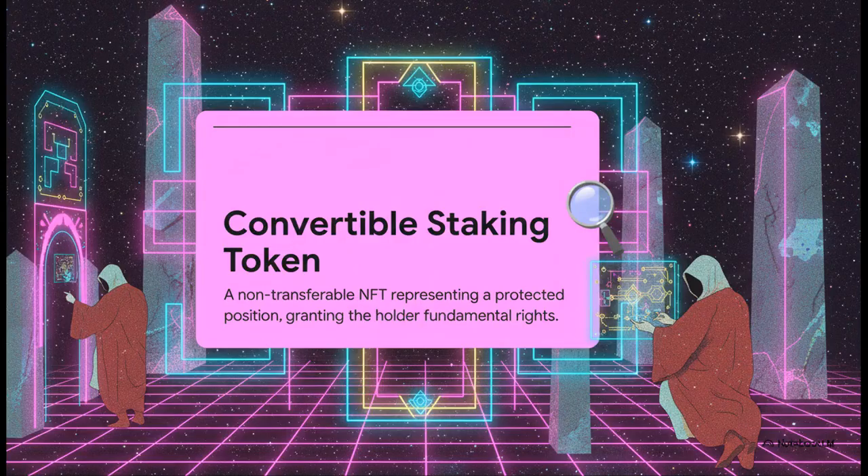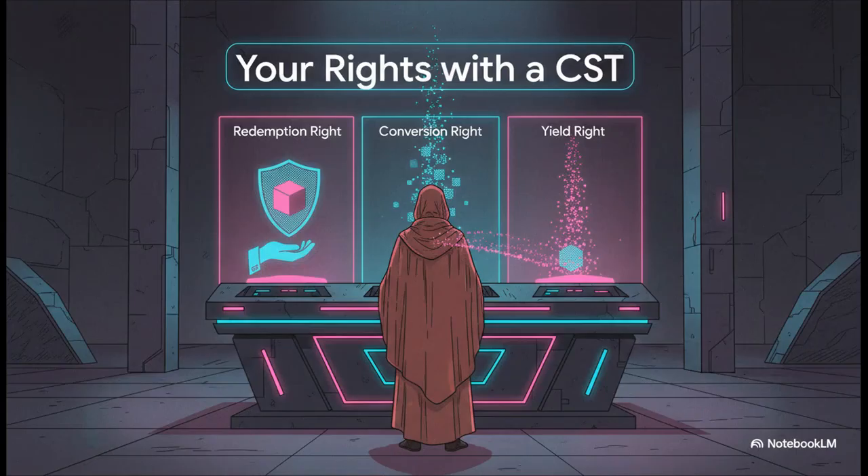The real magic behind FUSE is this thing called a Convertible Staking Token, or CST. The easiest way to think about it is like a smart digital safe — it's an NFT that holds your protected investment and gives you a very specific set of rights. These rights are a game changer: you get the ultimate safety net — the right to get your original money back anytime you want; you get the upside — the right to convert your position into regular tokens to sell for a profit; and while you're deciding, you earn yield. It's the best of all worlds.